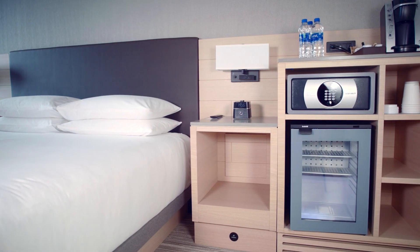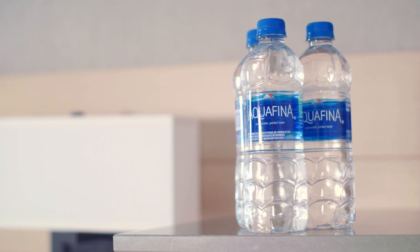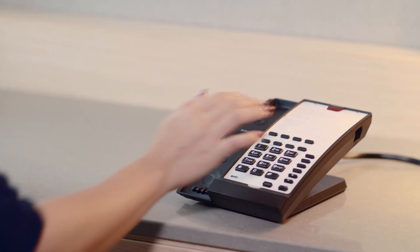In your guest room, you will find a refrigerator, safe, and Keurig coffee maker. You will also find complimentary bottled waters. A microwave is accessible on the second floor, or you can request one for your guest room by dialing zero.